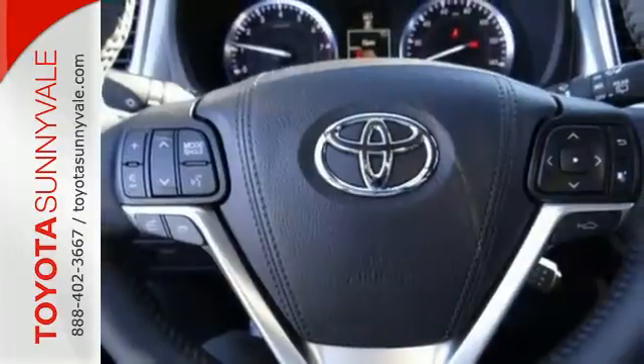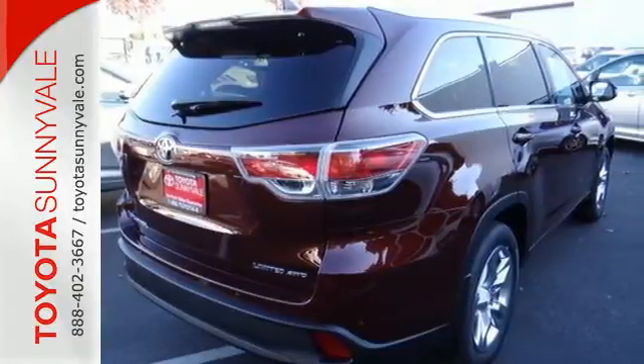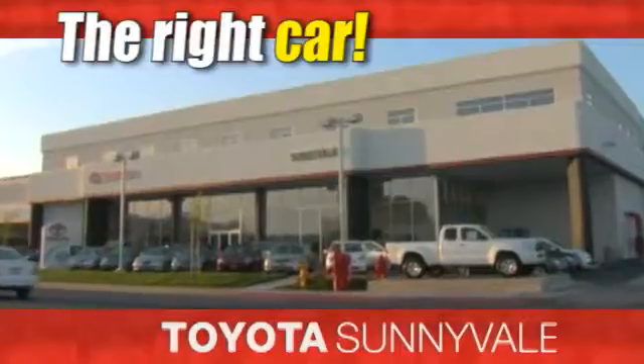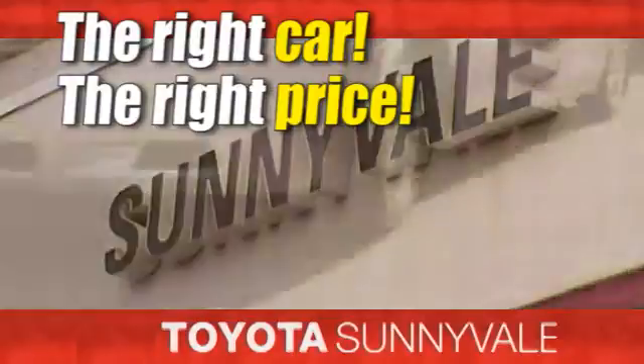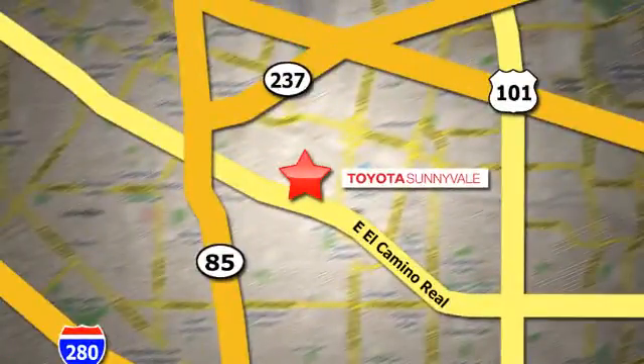This Highlander was built for all the excitement your life dishes out. The right car, at the right price — Toyota Sunnyvale is the dealership for you. We are conveniently located in the heart of Silicon Valley at 898 West El Camino Real.